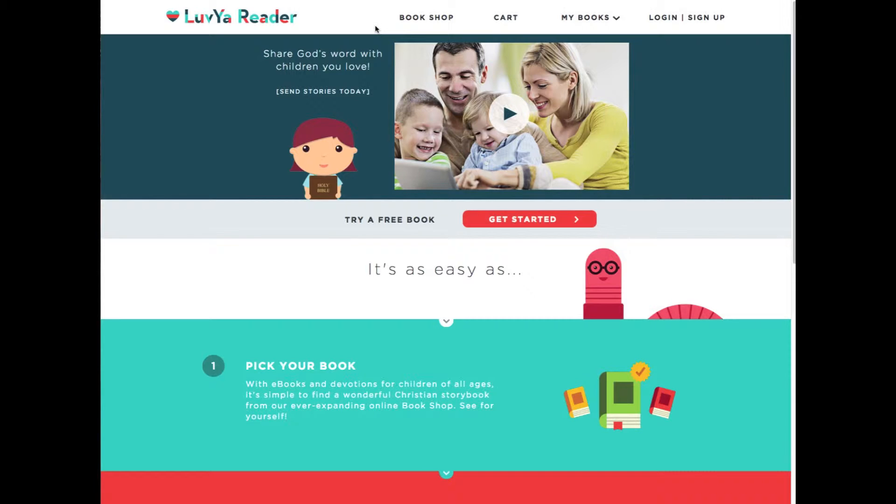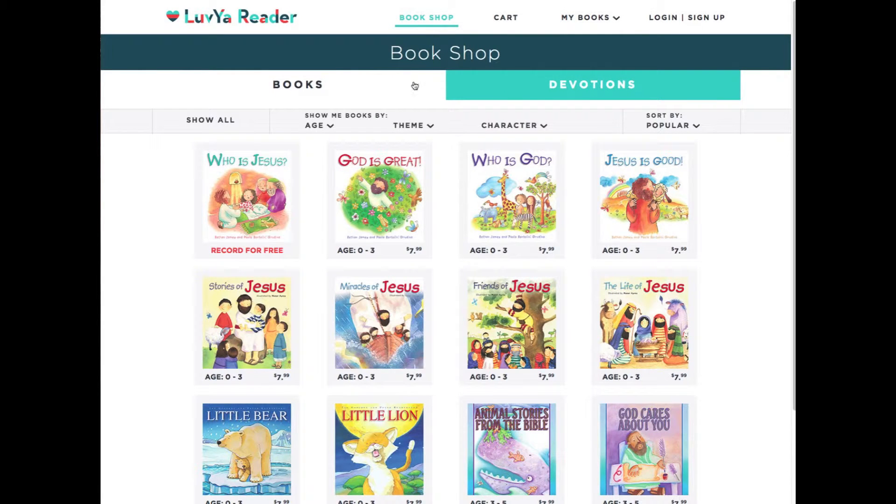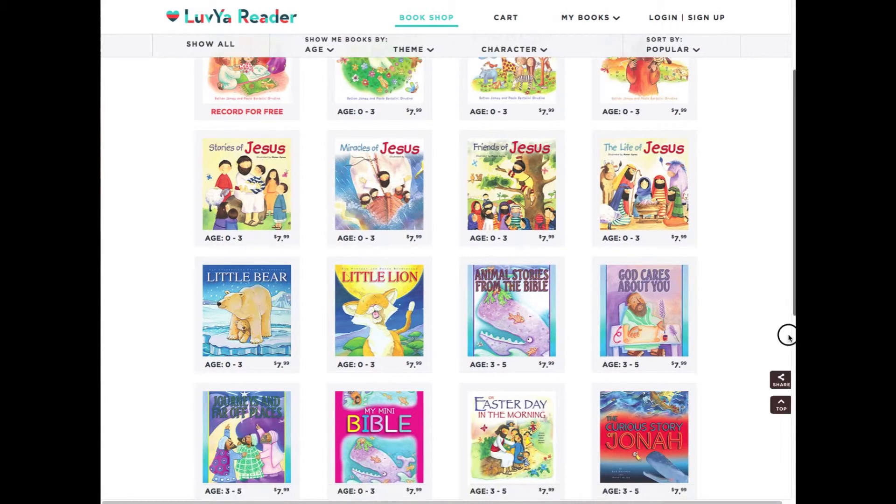Today we're going to show you how to create and enter your promo code so that you'll have access to all of the books absolutely free. We have over 100 books and devotions on the site for you to choose from, so you have a wide selection.